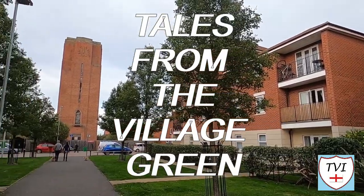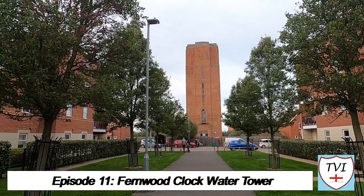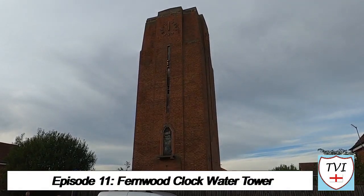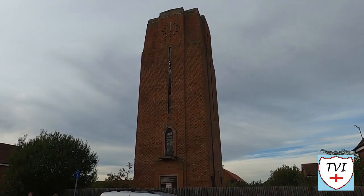This is Fernwood Clock Water Tower. At 26 meters high, it stands tall over every other building, not only in Fernwood, but also in the local area. In fact, it's so big you can see this from the East Coast Main Line.